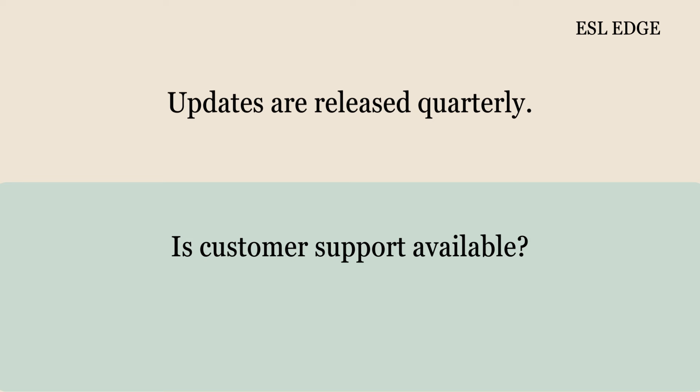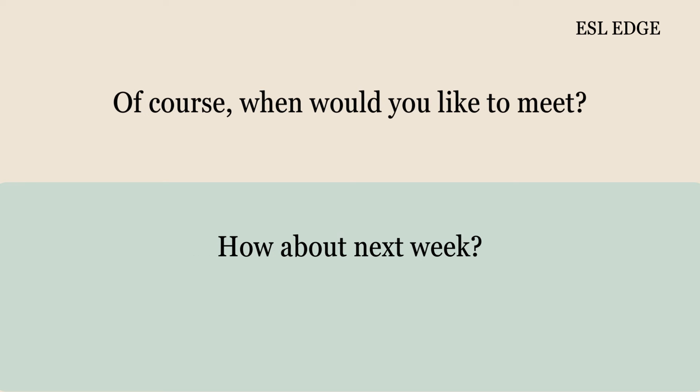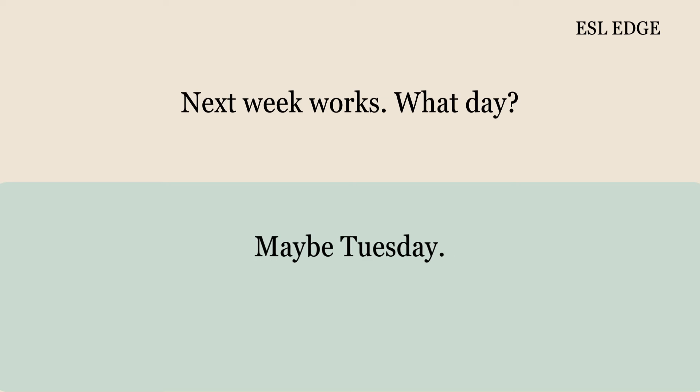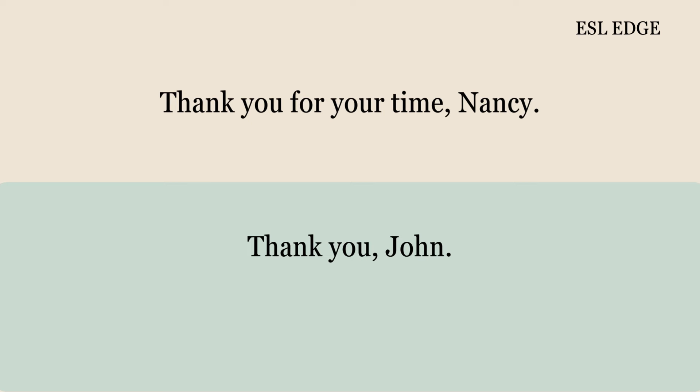Is customer support available? Yes, we offer 24/7 customer support. Can I schedule a follow-up meeting? Of course. When would you like to meet? How about next week? Next week works. What day? Maybe Tuesday. Tuesday is perfect. Great, I'll see you then. Thank you for your time, Nancy. Thank you, John. Have a good day.